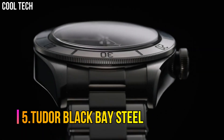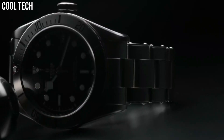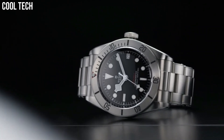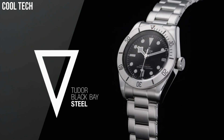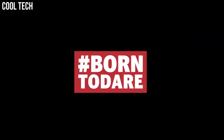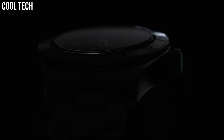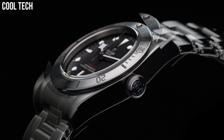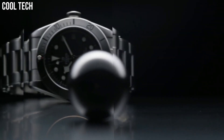Number 5. Tudor Black Bay Steel. Featuring in Tudor's Black Bay Dark Collection, this timepiece is the perfect example of Swiss excellence and precision when it comes to watches, and lacks none of Tudor's classic trademarks of sophistication, elegance, and style. Case Material Stainless Steel, Case Diameter 41mm, Band Material Stainless Steel, Band Color Black, Dial Color Black, Special Features Screw-Down Crown, Movement Swiss Automatic, Water-Resistant Depth 200m.